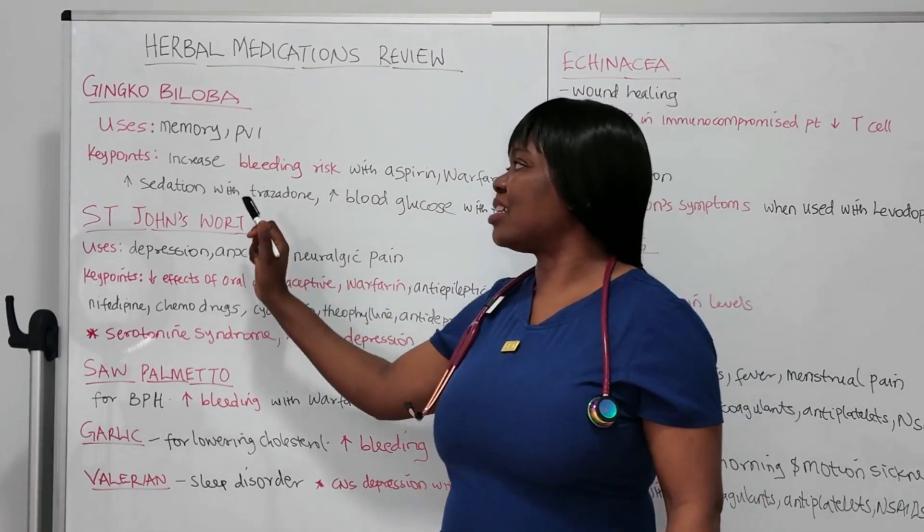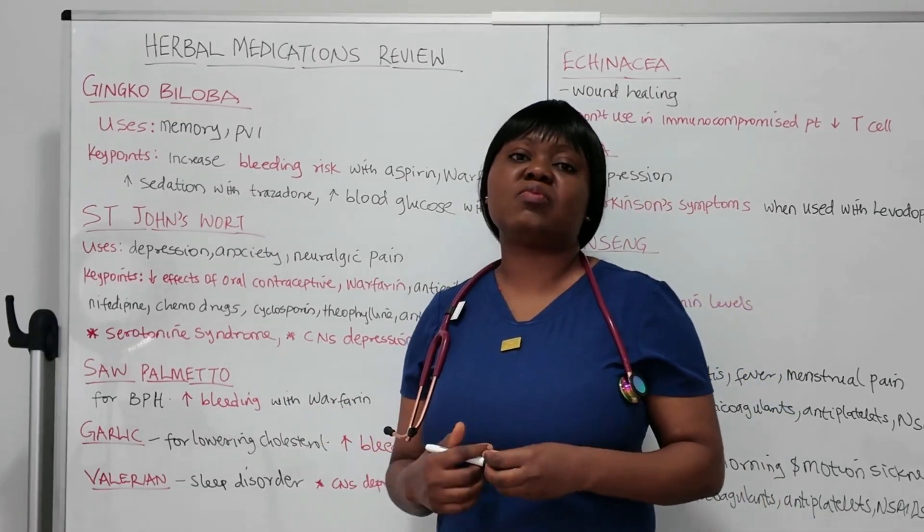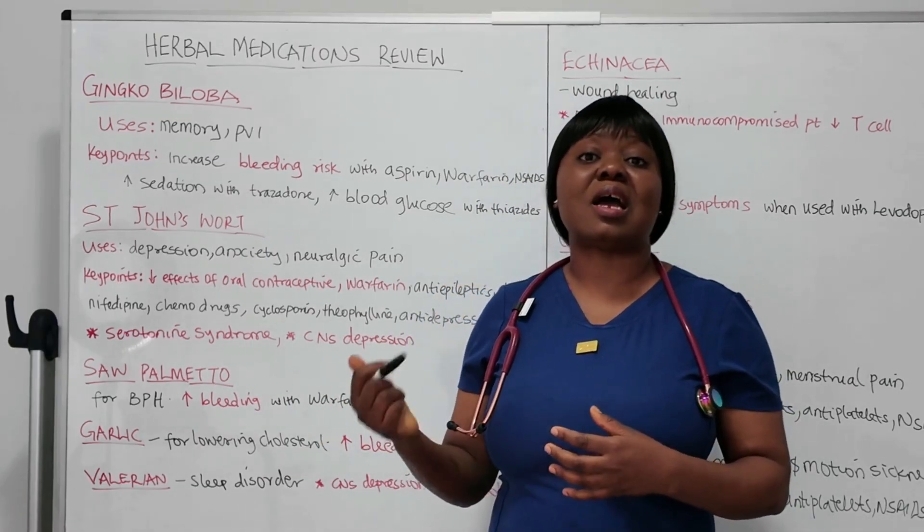It's also important to know that Ginkgo biloba can increase sedation when given with tramadol, and it can also increase blood glucose, especially when given with diuretics like thiazides.